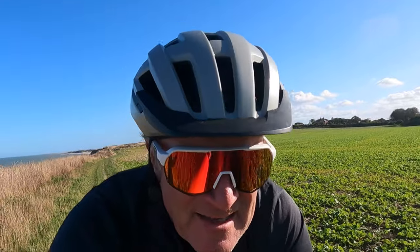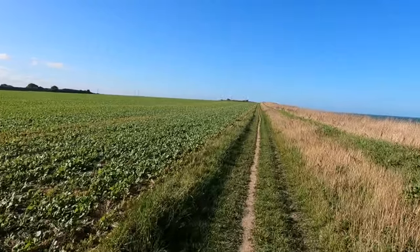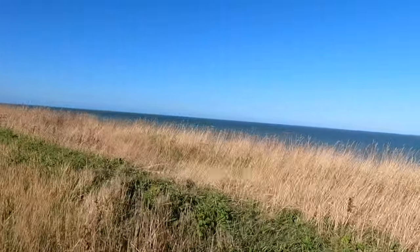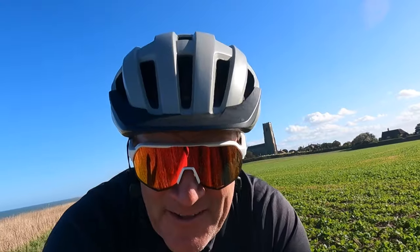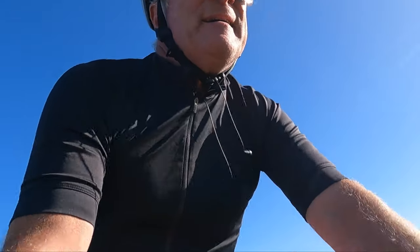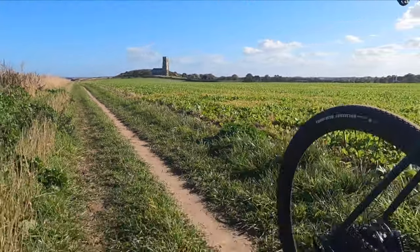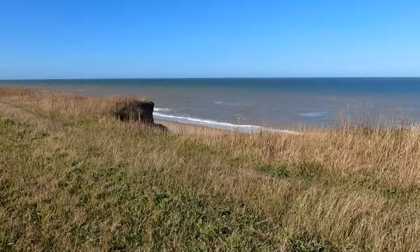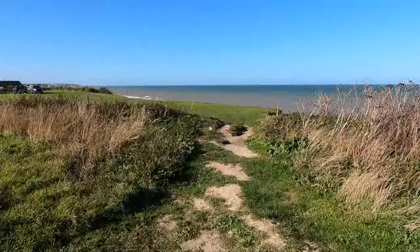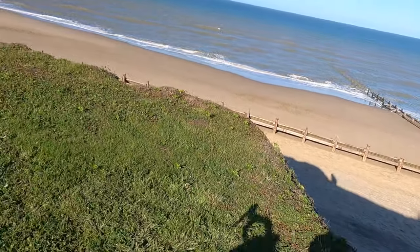I'm now on the North Norfolk coastal path. As you can see, this isn't far from the edge now either. It's a tad close there.